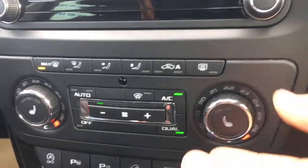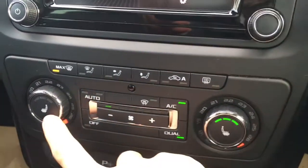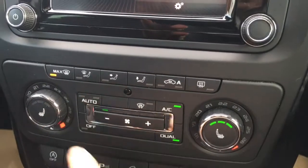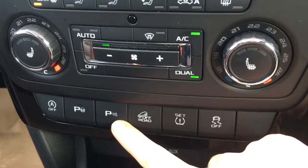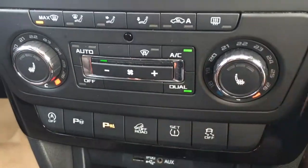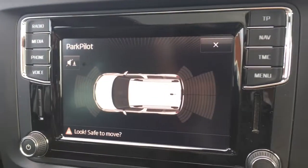Now below the screen we've got all the air conditioning controls, so you've got your temperature dual zone. We've also got driver and passenger side heated seats which are particularly nice in cold weather. Below that, if I press this button, we've got the parking sensors. They appear as a graphic on screen, with front and rear, which just makes life easier in the car park.